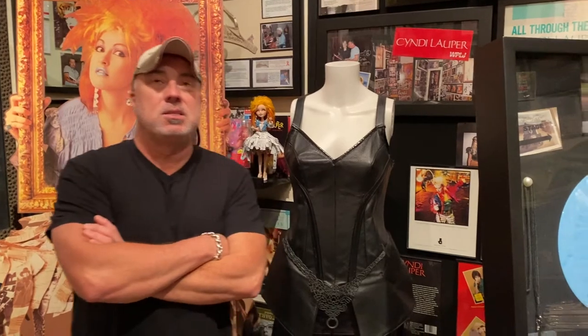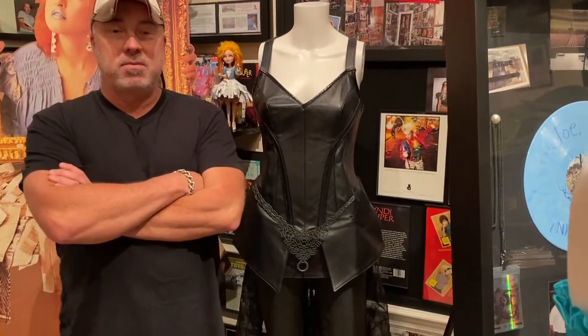Happy Saturday, guys. This is Joe Salg at the Cyndi Lauper Museum in Orlando, Florida. This week I thought I would show you this piece, since I just did a Saturday snapshot of this outfit.